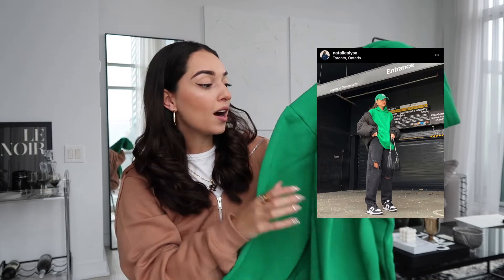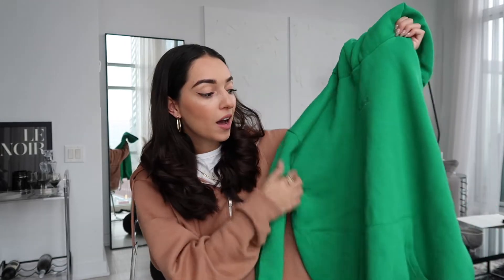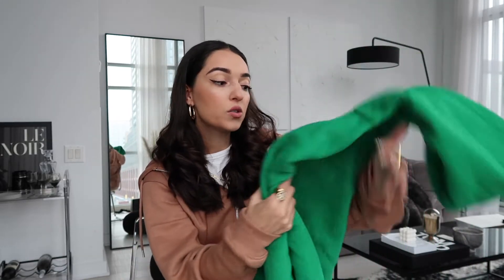Another item from Boohoo Man is this green hoodie. Every time I post this on Instagram you guys are asking where it's from. I got this last month and have been living in it — I love this green color. It's the perfect oversized fit; I got a size medium so that's your sizing reference. I've really, really been loving this sweater.